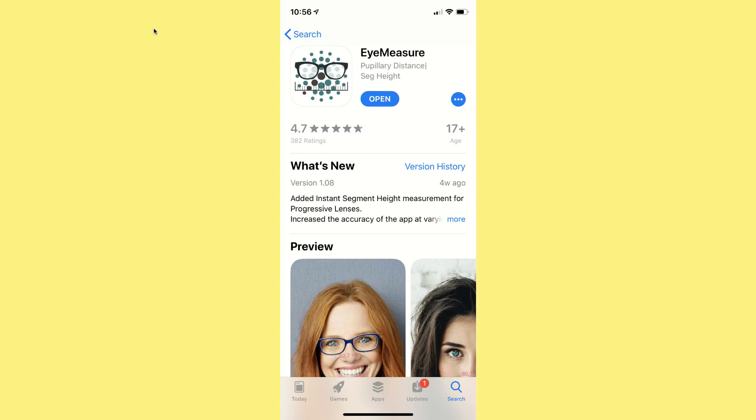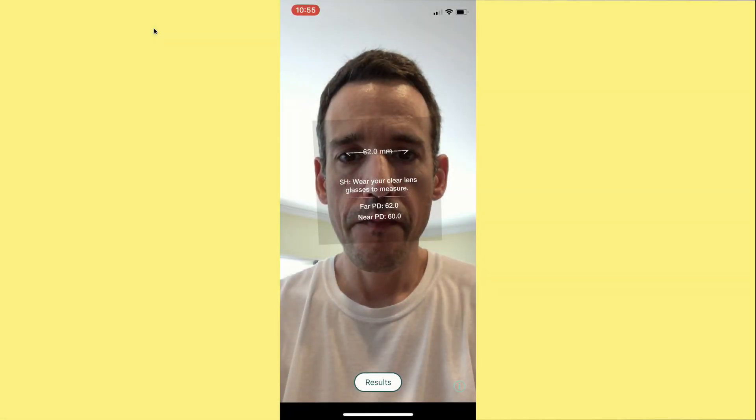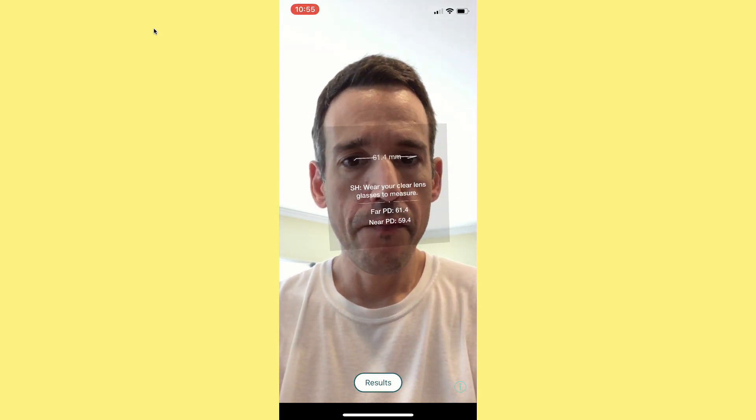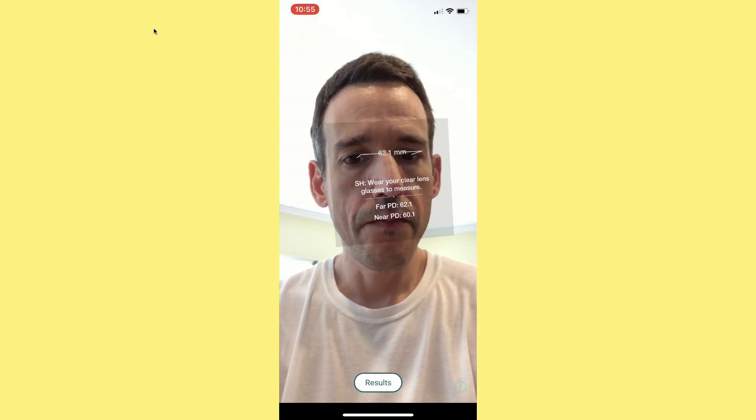Another option I found is an app on the iPhone called iMeasure. If you have one of the newer iPhones with the Face ID sensor, it does a really good job of getting that measurement for you. You can see as I'm moving my head back and forth it came up with about 61 or 62 — somewhere in that range. It was close enough that I was able to determine what to set my VR headset to, which was really helpful. Check it out if you have one of those compatible iPhones.